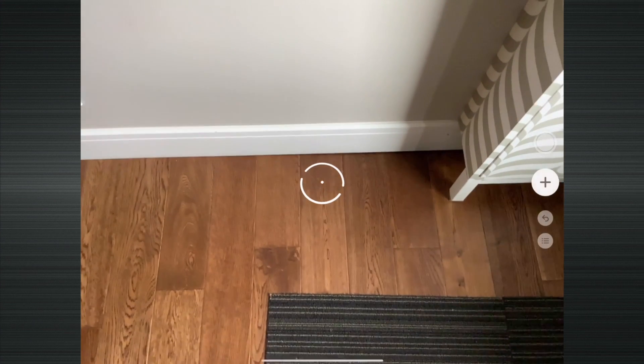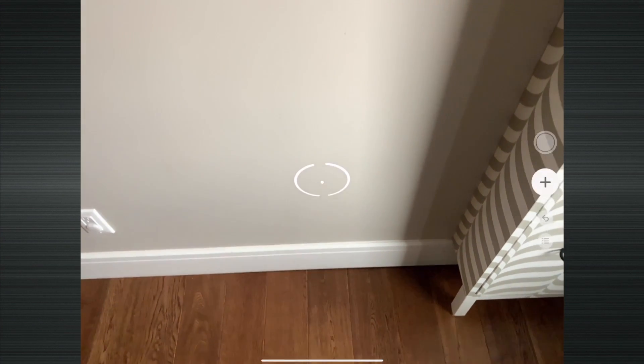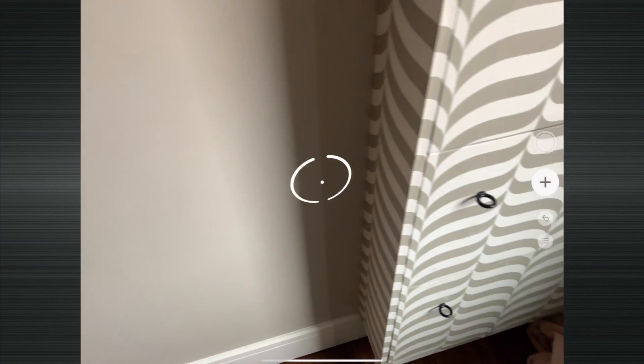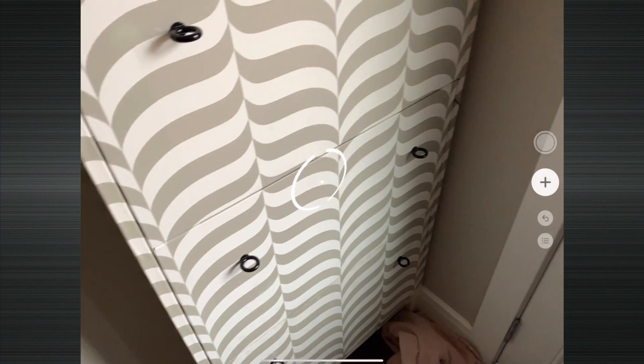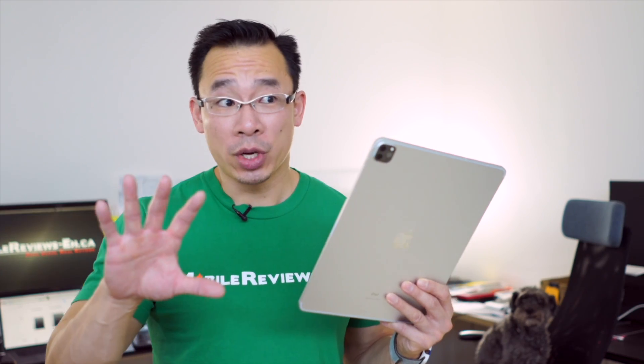will the LiDAR make augmented reality a little better? I know this may seem trivial, but that marker in the middle of the screen is actually following the faces of the floor, the wall, and this shoe thing, which doesn't work as smoothly on other iOS devices.